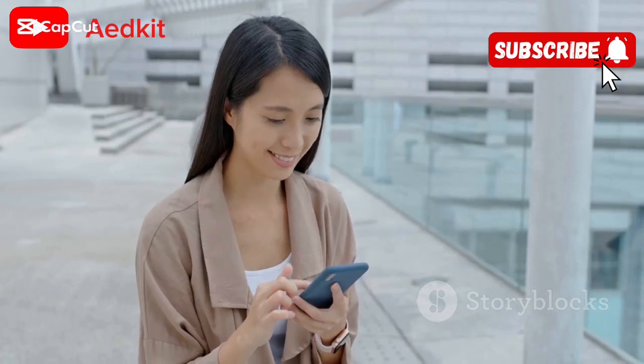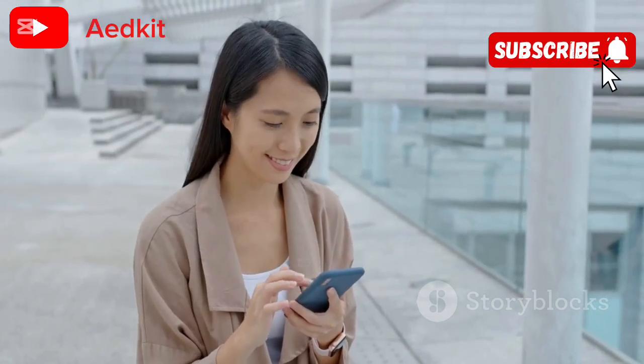Ever wished your phone could do more? Say hello to the Huawei Mate XT Ultimate, the game-changer in mobile tech.